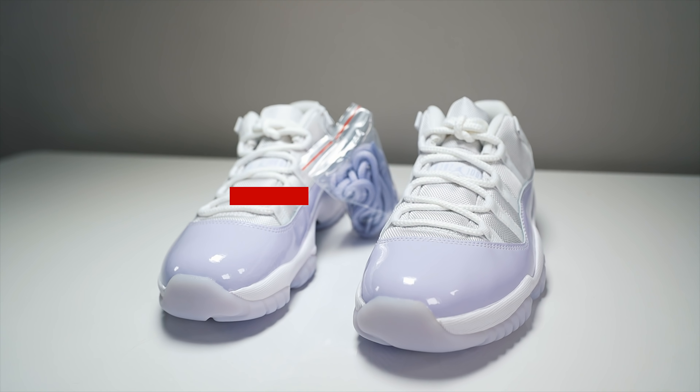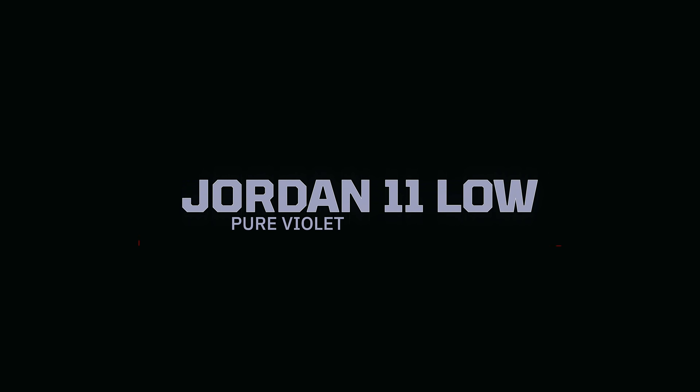What's good YouTube? It's your boy TonyD2Wild checking in once again with another episode of Got'em Early. The Jordan 11 Low Pure Violet.